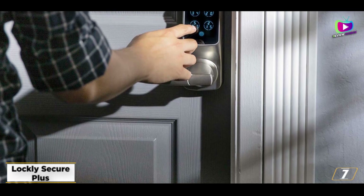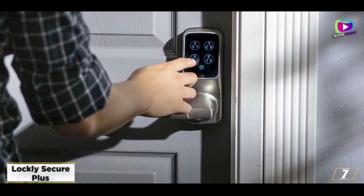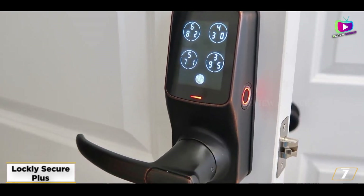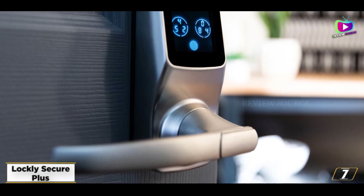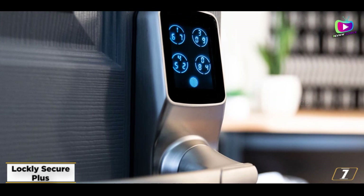You can also open the door by entering a code, and cleverly, the touchscreen keypad shifts the numbers around so thieves can't guess your code by looking at finger smudges. Another unusual feature is that the Secure Plus is a lever lock — most smart locks are deadbolts. However, the Lockly Secure Plus doesn't support other smart home systems.